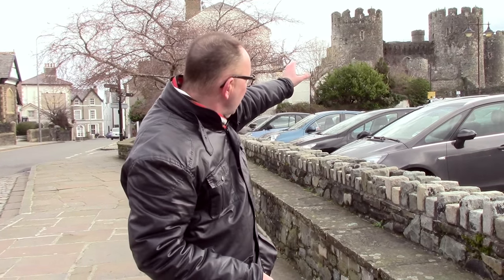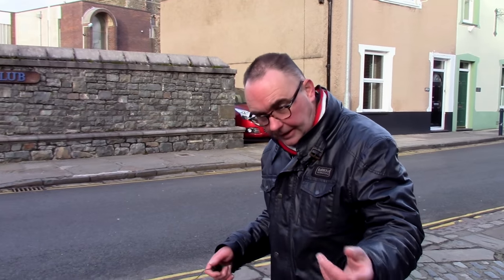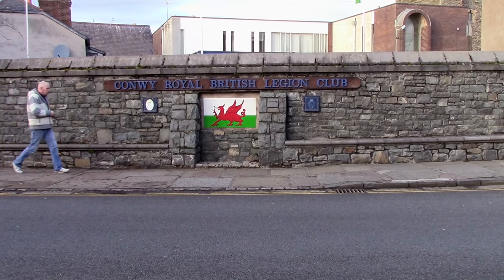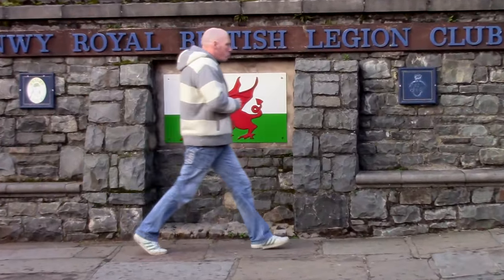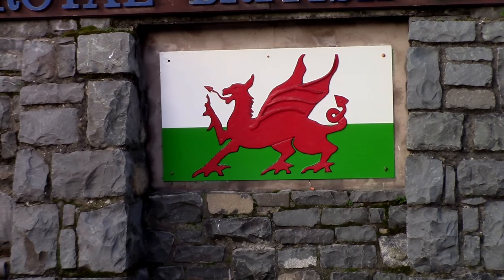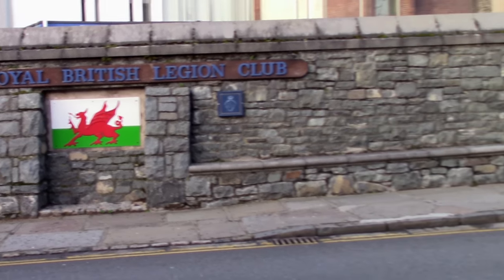We're making our way up to Lancaster Square up Rose Hill Street, but I just spotted this and thought you might find it interesting. That's actually the flag of Wales just above the Conwy Royal British Legion — you've got the red dragon, the heraldic emblem of Wales, on a green and white background.